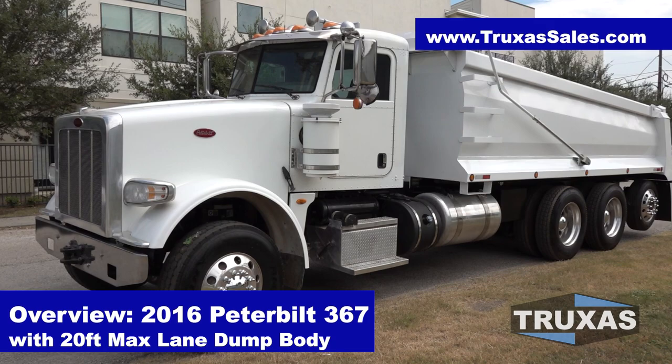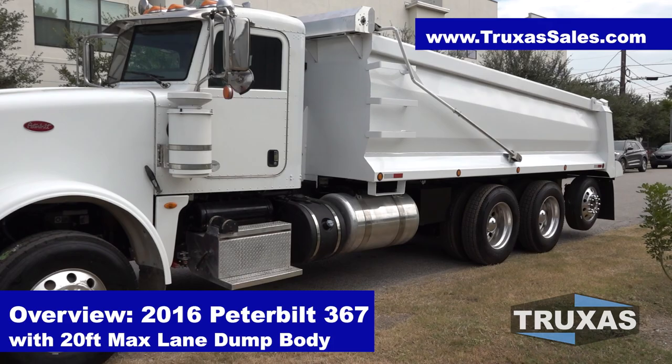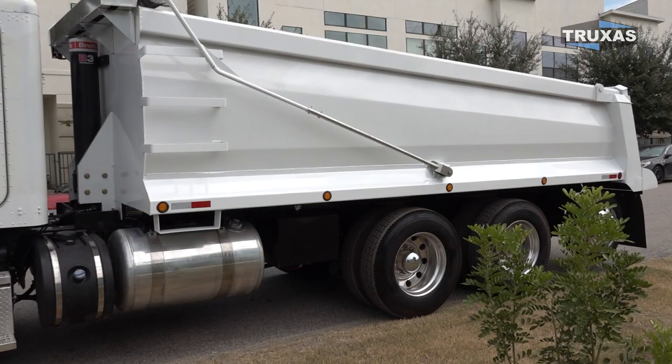Hi, this is Shea with Trucks of Sales, here today looking at this 2016 Peterbilt 367 four-axle dump truck. We got a 20-foot max lane dump body on this one with the rear lift axle just maxing out that bridge formula.